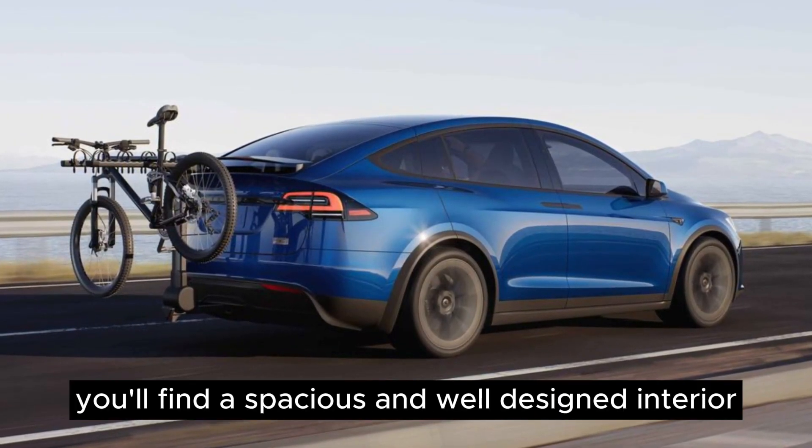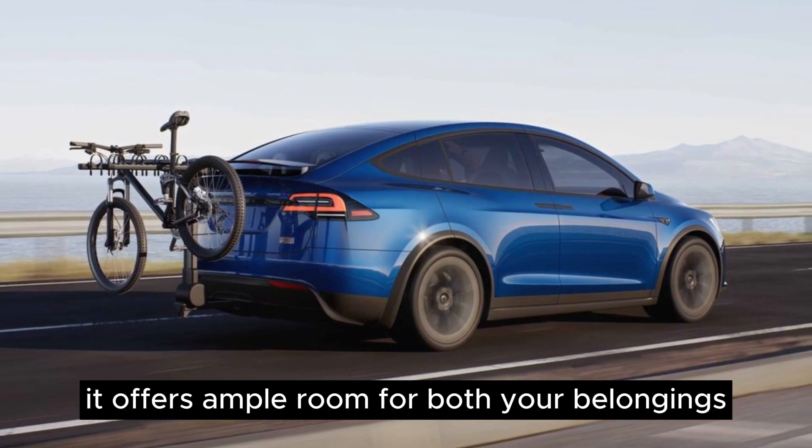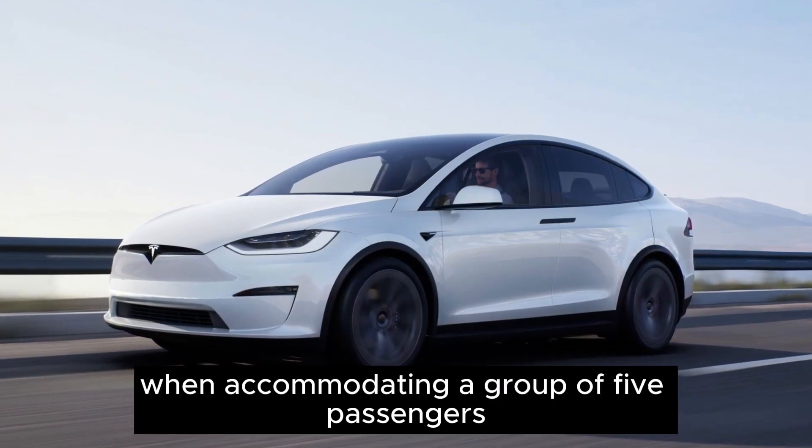Inside the Model X, you'll find a spacious and well-designed interior. It offers ample room for both your belongings and your companions, particularly when accommodating a group of five passengers.